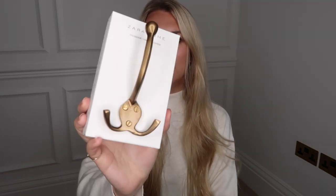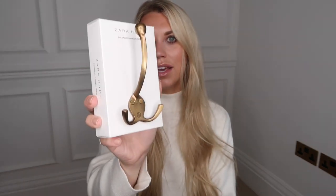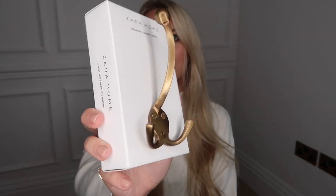At £9.99 I picked up this antique gold door hook. I'm tempted to get a couple more of these. This one is going on the back of my bathroom door — since I don't have a towel radiator, just underfloor heating, this will work really nicely for hanging my towels and dressing gown. I do feel like an antique gold or antique brass finish is far better than a really yellowy gold, and that's the finish we've gone for on our sockets throughout the house too. At £9.99 it's a great price point.